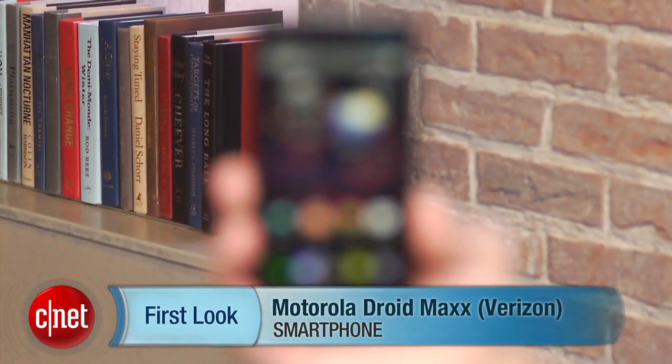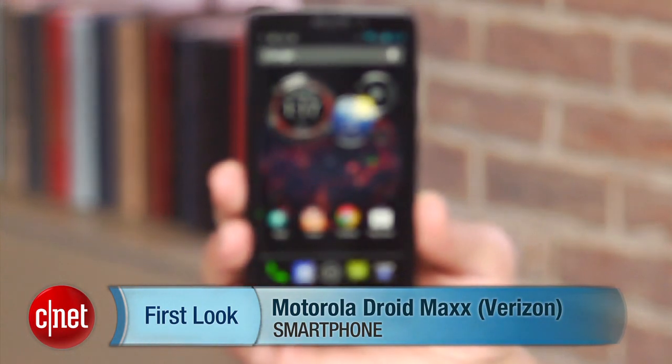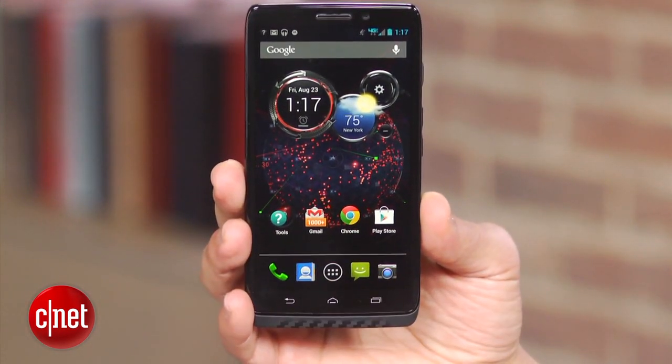Hi, this is Brian Bennett for CNET.com, and right now we're taking a first look at the Motorola DROID MAX. What you see before you is the top dog in Motorola's legendary DROID smartphone lineup for 2013, shipping now on Verizon for $299.99 with a two-year contract. This gadget doesn't come cheap.